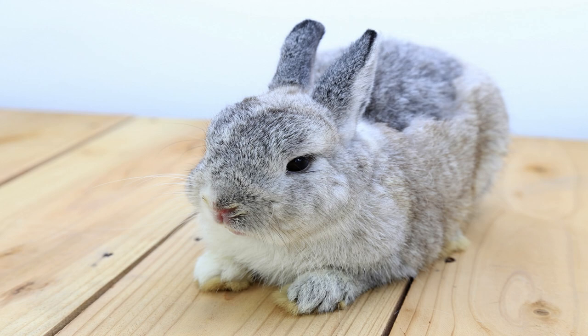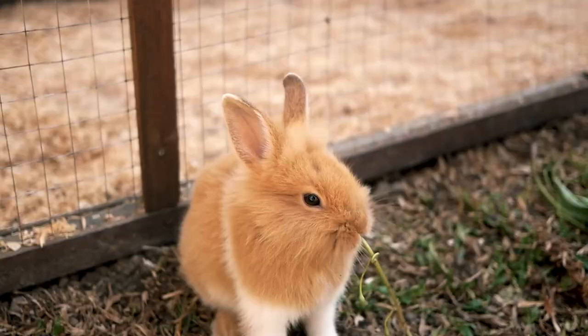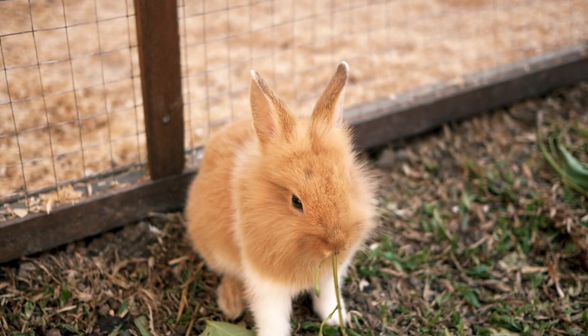Rabbits live all over the world in tremendously varying habitats. They have succeeded in forests, meadows, grasslands, deserts, and wetlands. They like having access to underbrush for cover from predators. Rabbits are heavy browsers and eat a diet of grass and leafy weeds.